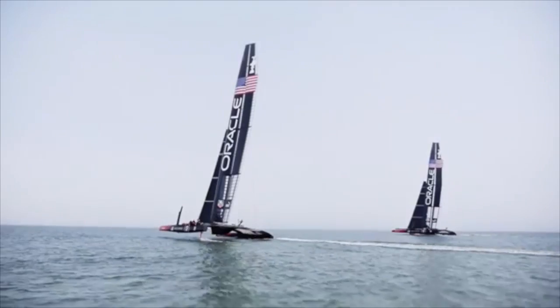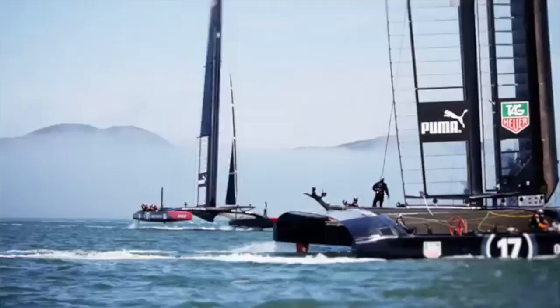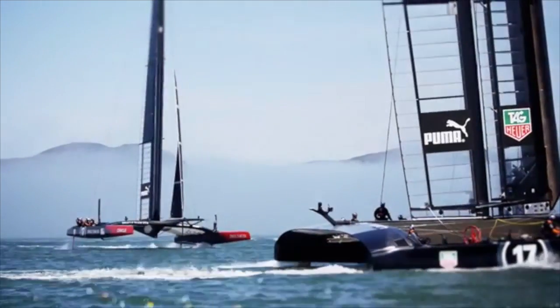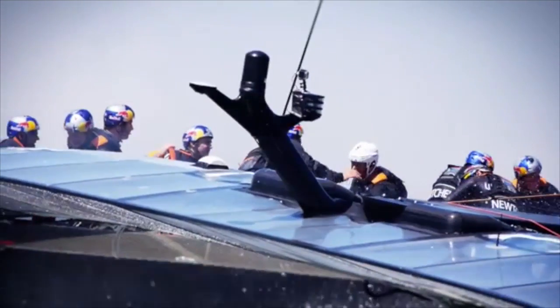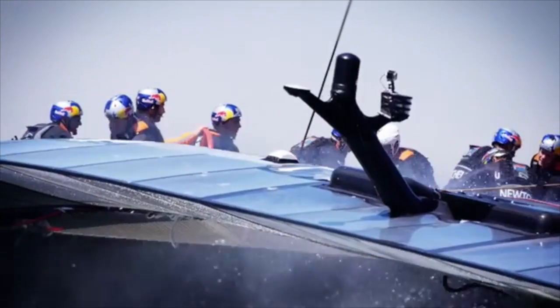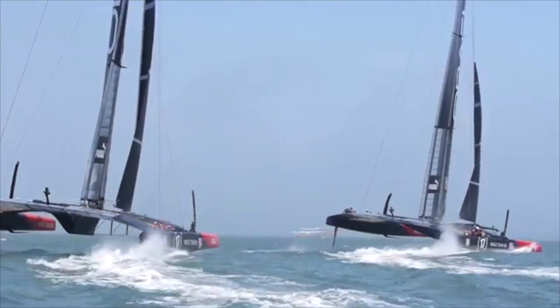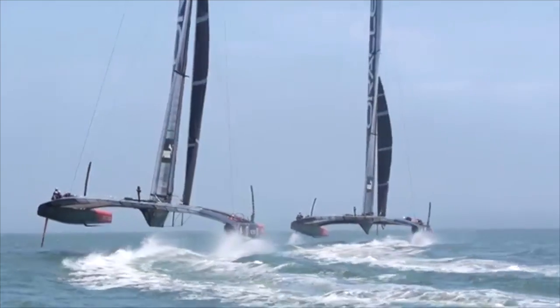The AC72 doesn't travel at a constant velocity, nor does it accelerate at a constant rate. The reason behind this is that the wind, which is the primary driving force, varies in its velocity. As the AC72 turns downwind, the force of the wind increases, causing acceleration.